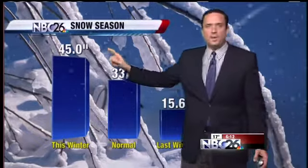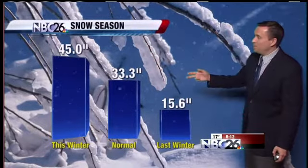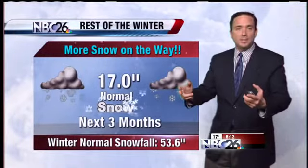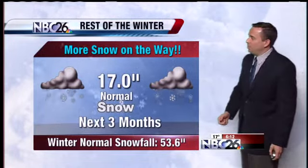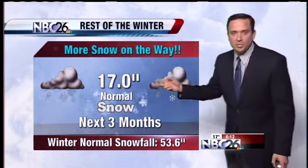So far this winter we have picked up 45 inches of snow — that's above normal and about 30 inches ahead of where we were last year at this time. From here on out, we still typically see about another 17 inches of snow. Our normal winter snowfall is about 54 inches, so if we stay on track, we're looking at a final seasonal snowfall total right around 60 to 65 inches.